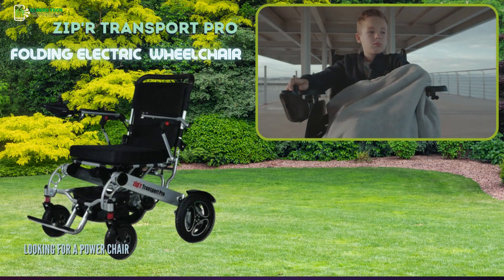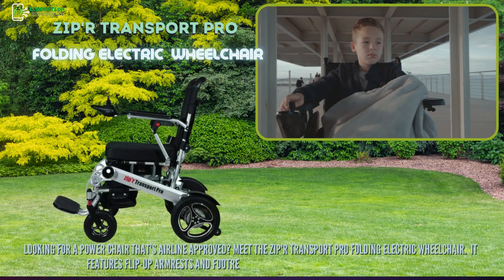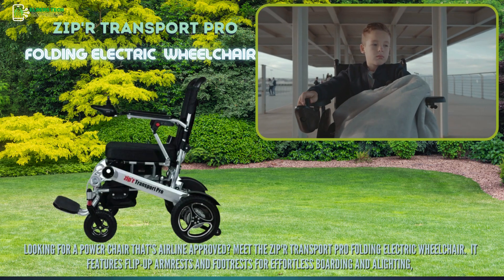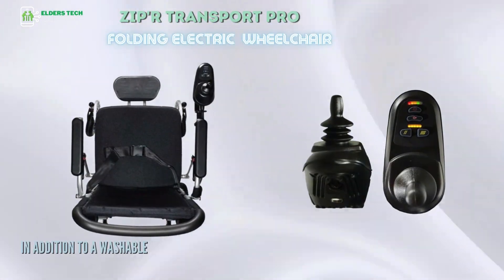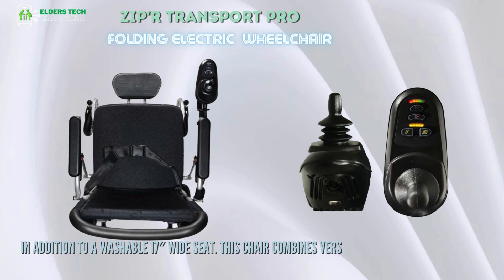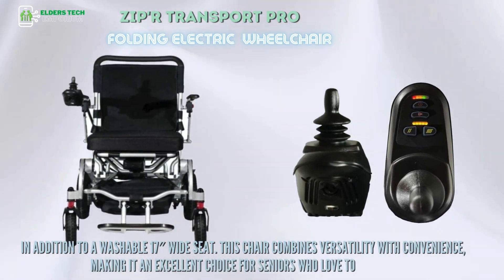Looking for a power chair that's airline approved? Meet the Zipper Transport Pro Folding Electric Wheelchair. It features flip-up armrests and footrests for effortless boarding and alighting, in addition to a washable 17-inch wide seat. This chair combines versatility with convenience, making it an excellent choice for seniors who love to travel.